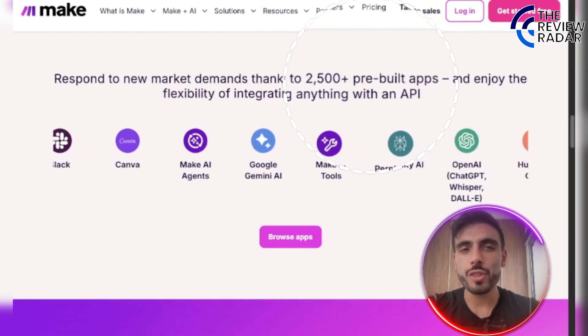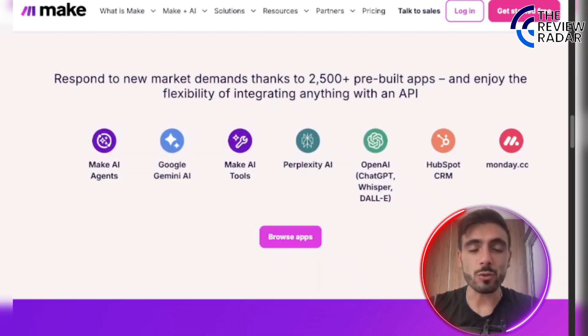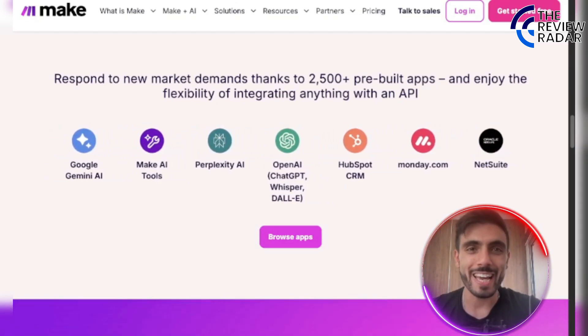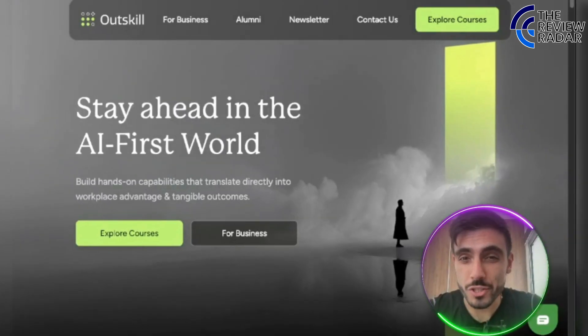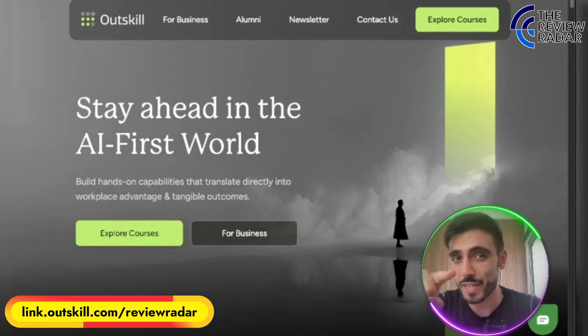Make has over 2,500 pre-built apps, so you can enjoy flexibility integrating anything with an API. Quick heads up: if you're serious about staying relevant in the age of AI, this is for you.